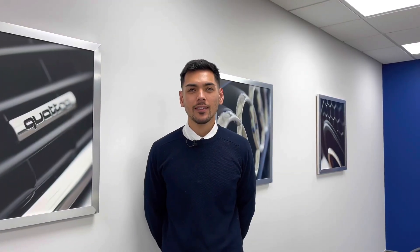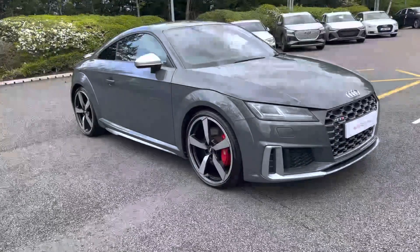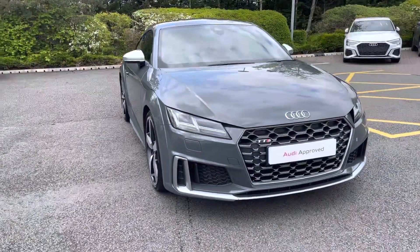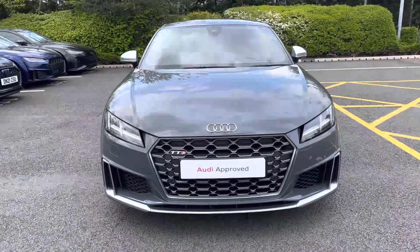Hi, I'm Alex from Stoke Audi, and today I'll be walking around this Audi approved used vehicle. Here we have the phenomenal Audi TTS Coupe, powered by the exceptional 2-litre turbo petrol engine mated to the S tronic automatic gearbox and Quattro all-wheel drive.